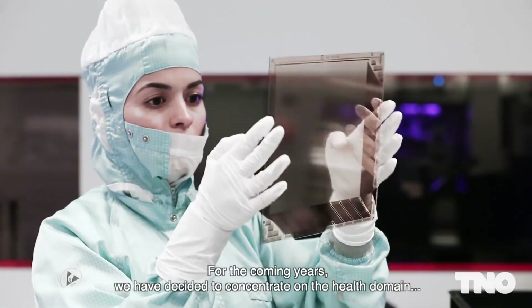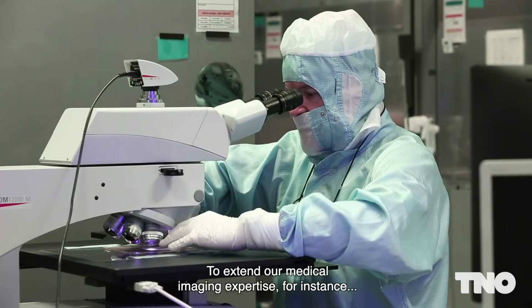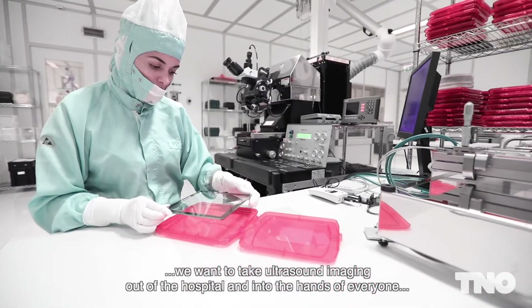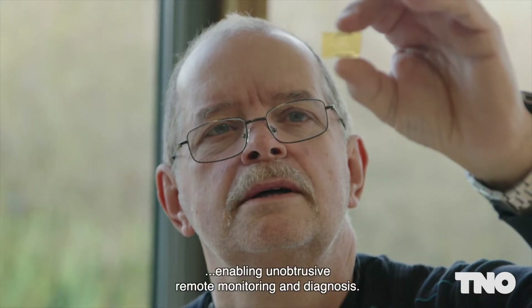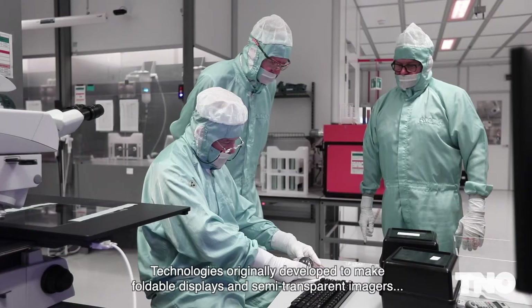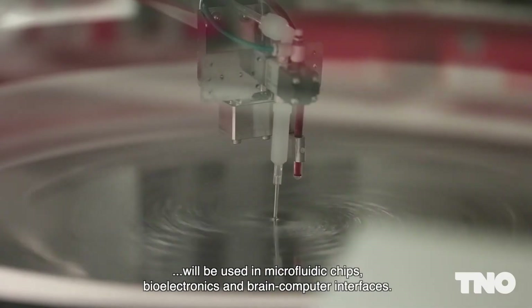For the coming years, we have decided to concentrate on the health domain, specifically medical and health monitoring devices. To extend our medical imaging expertise, we want to take ultrasound imaging out of the hospital and into the hands of everyone, enabling unobtrusive remote monitoring and diagnosis. Technologies originally developed to make foldable displays and semi-transparent images will be used in microfluidic chips, bioelectronics and brain-computer interfaces.